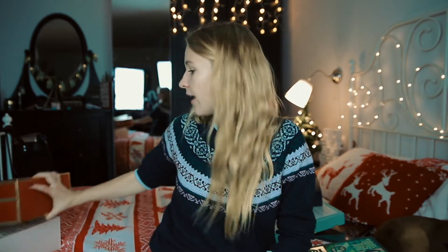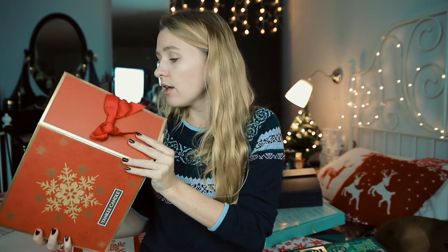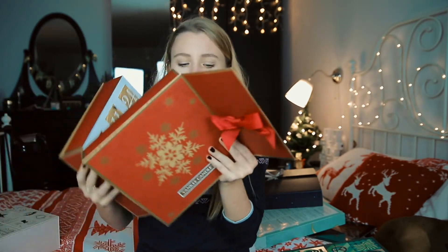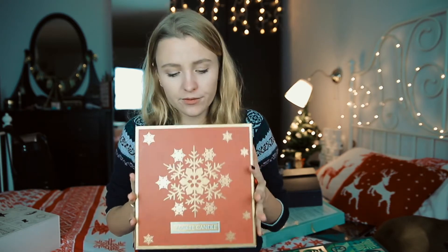Next we have the Yankee Candle Advent Calendar, which was one of my favorites. The design is simple but beautiful, and the little doors have a little edge you can open without ruining the calendar. Quality and design get five out of five stars.